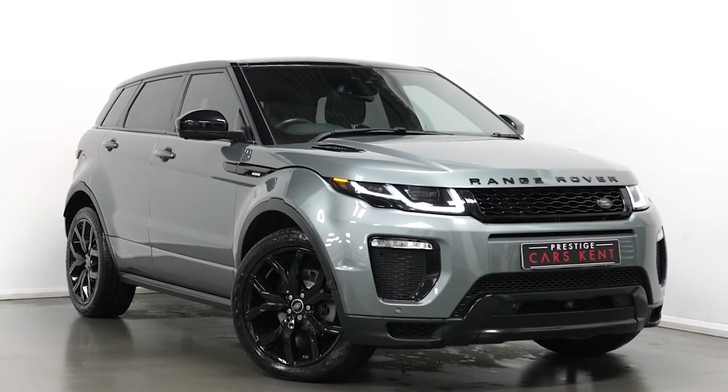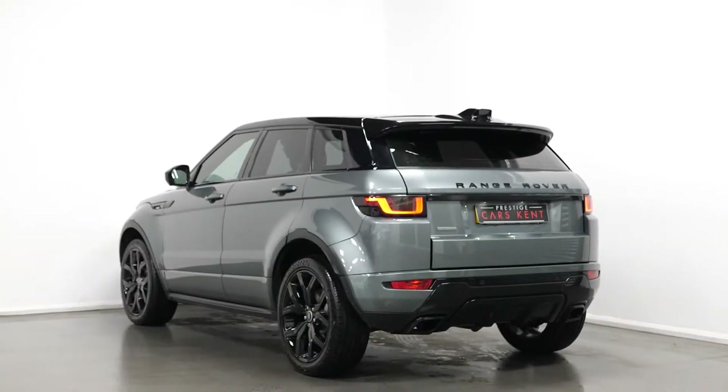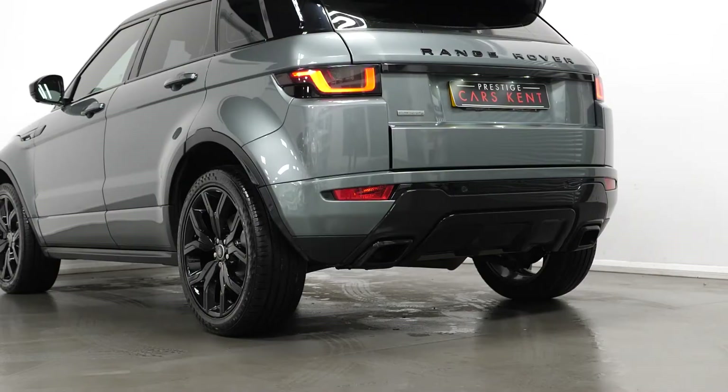Hi there, Mac here from Prestige Cars Kemp. This is a quick video walkthrough tour of our 2017 Range Rover Evoque Autobiography we have new in stock. I'm just going to run through the specification of this vehicle, pointing out some of the main standout features on the car.